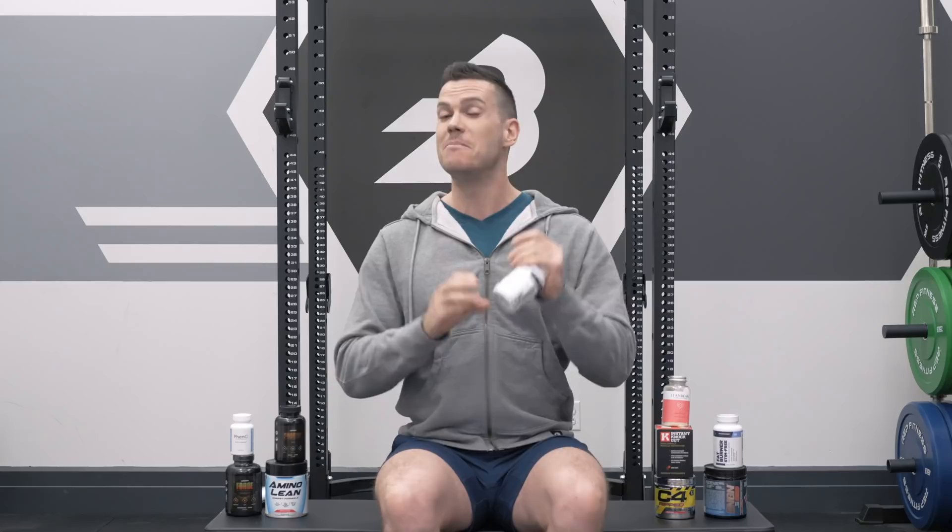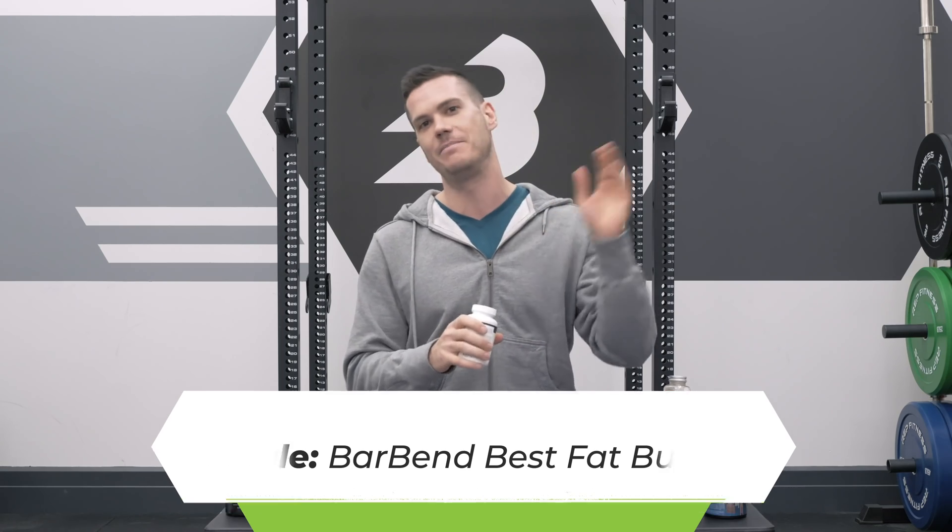That's everything from me. If you want to check out my full list of the best fat burners on the market — the ones I think have the most useful ingredients — just Google 'Bar Bend best fat burners'.